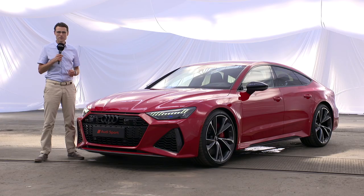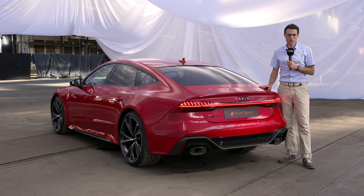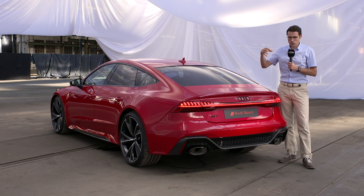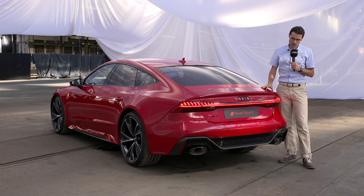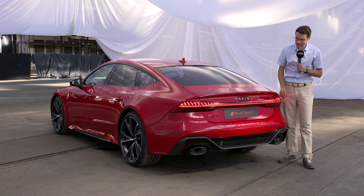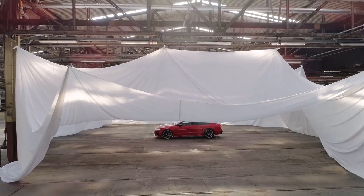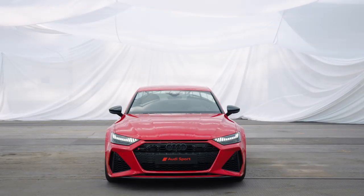The Audi RS7 Sportback is probably the sportiest Audi just from the look. Exterior-wise, such a beautiful vehicle. Even with the very sporty accentuations — a little bit extreme exhaust tips on the outside, half fake, and those really large rims — it still looks somewhat elegant. That's not often the case with top sporty models.